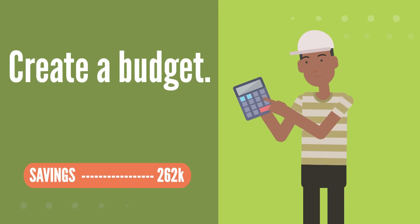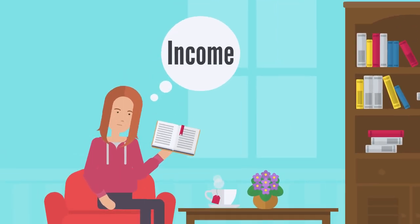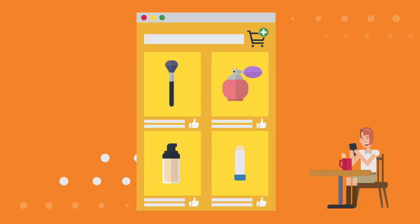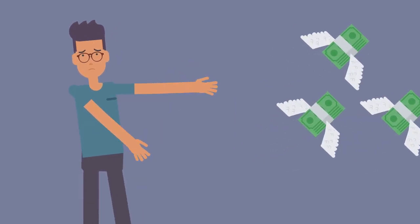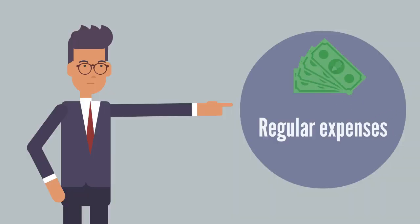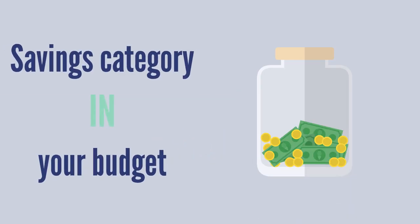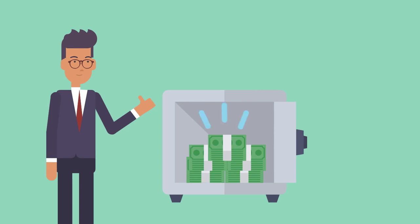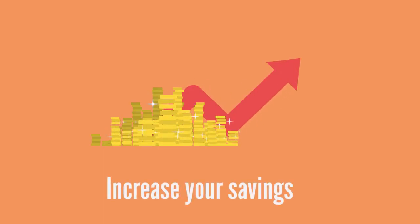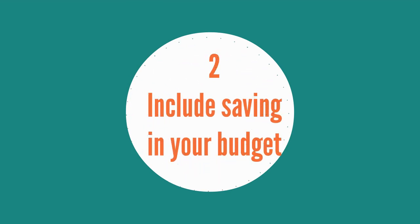Two: include saving in your budget. Now that you know what you spend in a month, you can begin to create a budget. Your budget should show what your expenses are relative to your income so that you can plan your spending and limit overspending. Be sure to factor in expenses that occur regularly but not every month, such as car maintenance. Include a savings category in your budget and aim to save an amount that initially feels comfortable to you. Plan on eventually increasing your savings by up to 15 to 20 percent of your income.